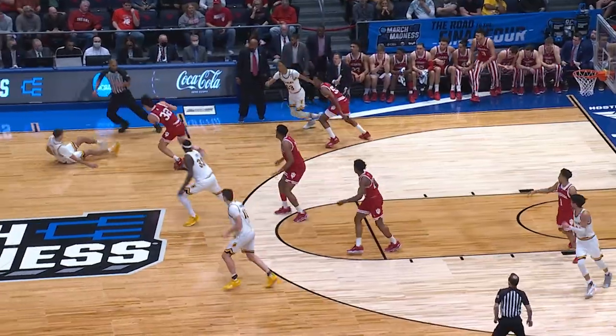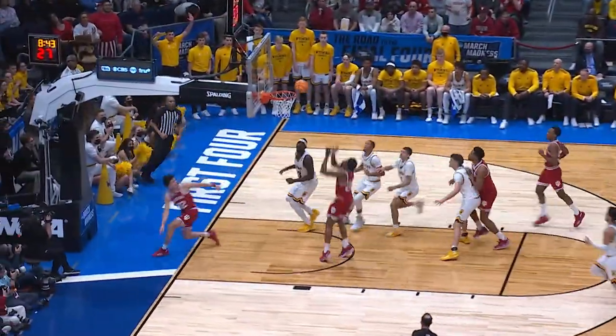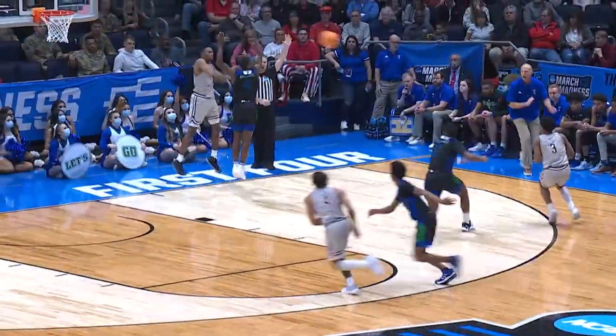Indiana's Trey Galloway is up next. That's a filch. He'll miss the layup on the other end, but Jordan Geronimo is there for the putback dunk. Good job defensively.